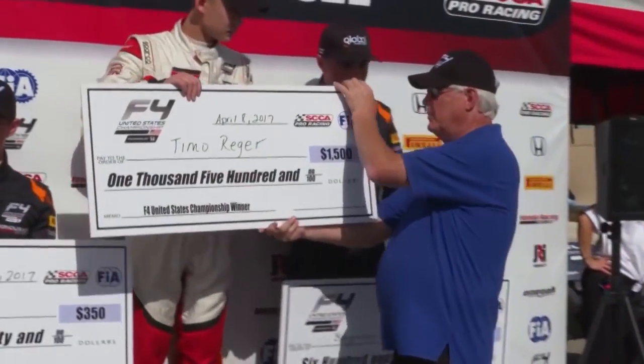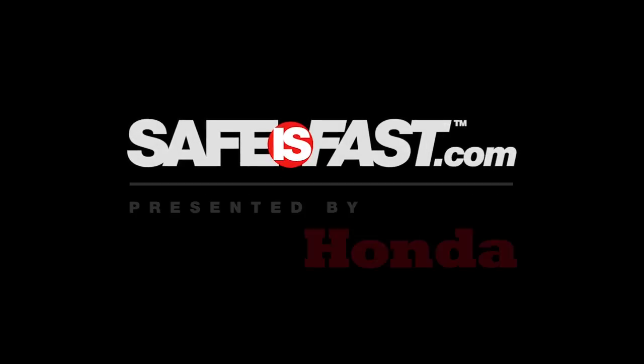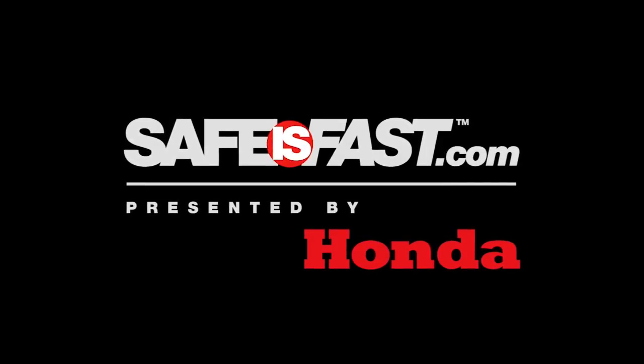With the FIA designation, these kids can actually earn FIA super license points, and that is a very valuable thing — it's the only program here in the States that offers that. For the price point and what you get out of the series, there's nothing that can beat it. It's one of the best series in the country as of now. It's just an outstanding series.